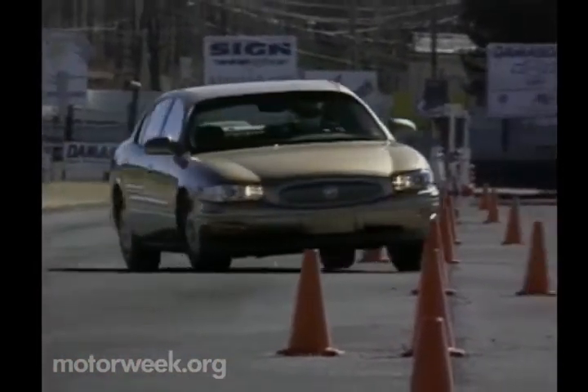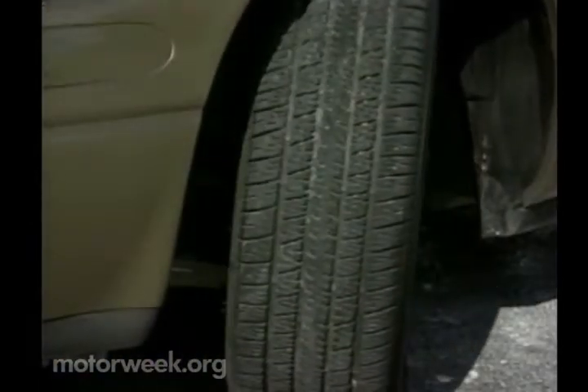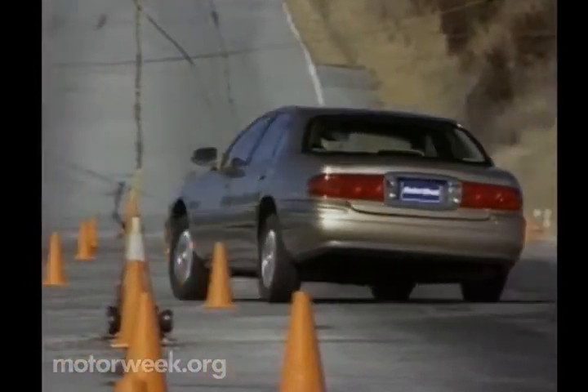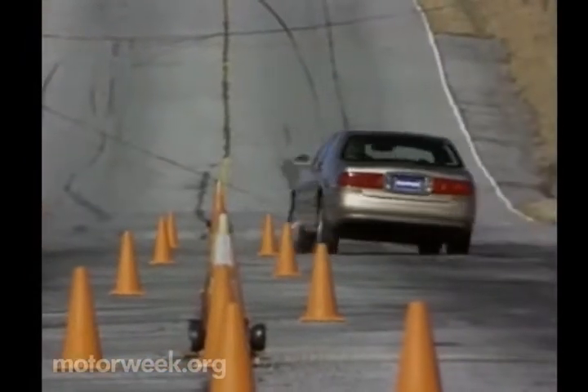Our test car also boasts the optional grand touring package, which adds higher-rate front springs, a rear stabilizer bar, and stickier 225/60R16 blackwall touring tires. It all gives the full-size LeSabre a tight, nimble feel. It turns in quickly and stays planted, but side-to-side transitions are still a little abrupt, and the variable-effort power steering offers very little feedback.